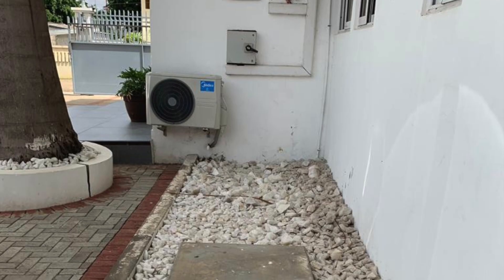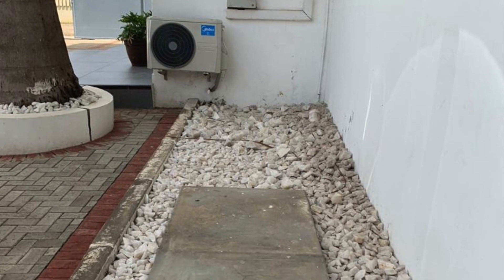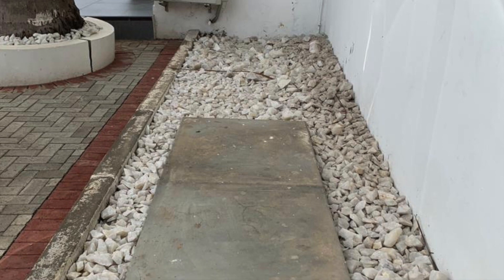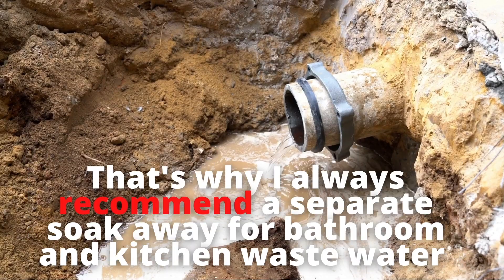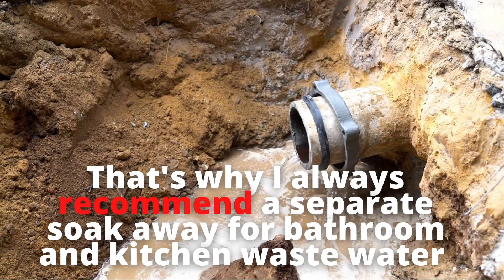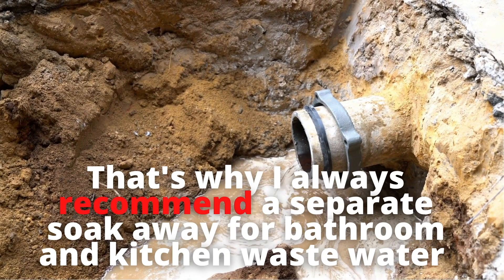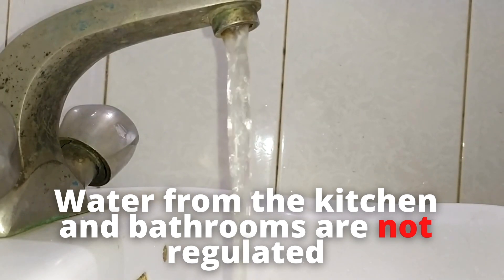Remember, the reason biodigesters work is because we separate the water from the human waste. By adding kitchen or bathroom wastewater to it, you are virtually rendering the digester unable to work to its full capacity. That's why we always recommend a separate soak away for your kitchen and bathroom water — because those waters are not regulated and can be mistakenly left on, causing overflow and a whole lot of problems in your backyard.